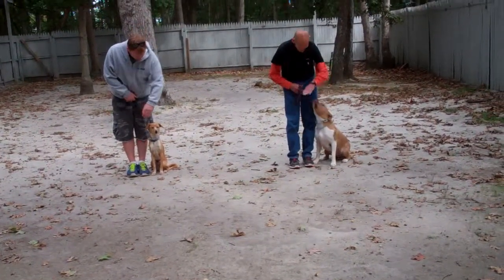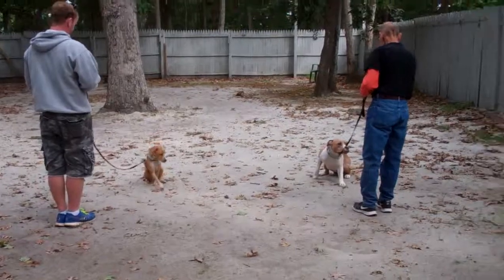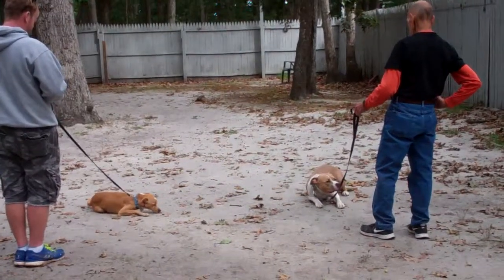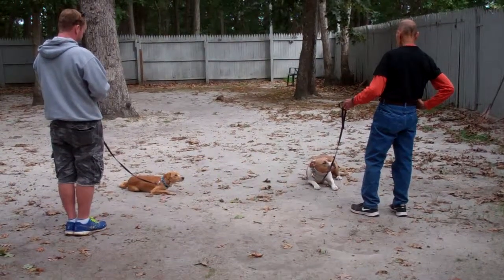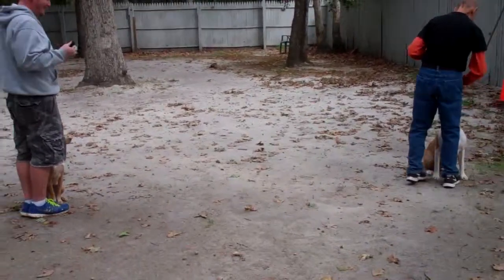They're going to leave the dogs in a stay, and we're going to attempt a down from a distance. Fred said down to Shemp — and Alfie went down too. That's how well-trained he is. Then they're going to call their dogs in. Alfie gets confused, trying to respond to two trainers at the same time. And then they go back to heeling.